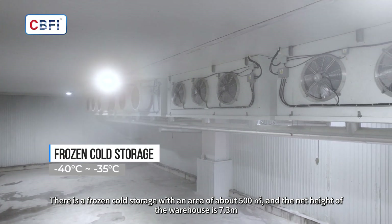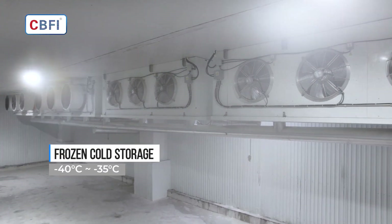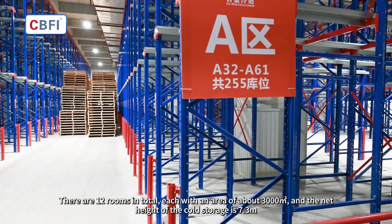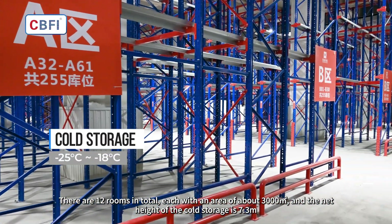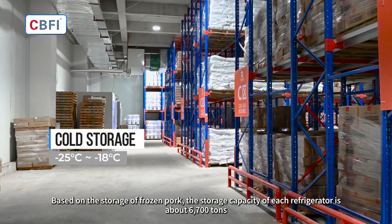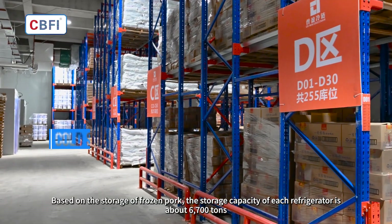The net height of the frozen cold storage warehouse is 7.3 meters. There are 12 rooms in total, each with an area of about 3,000 square meters, and the net height of each cold storage room is 7.3 meters.